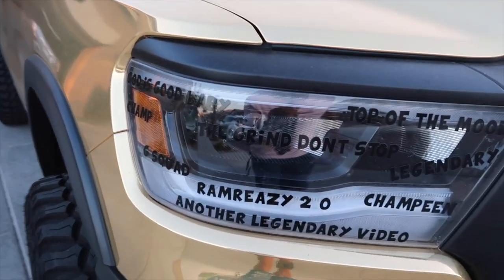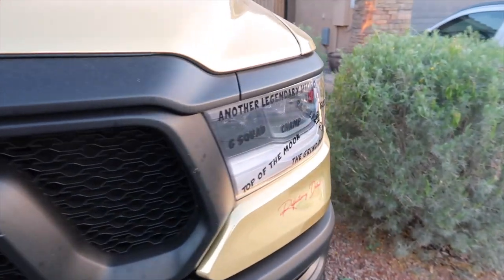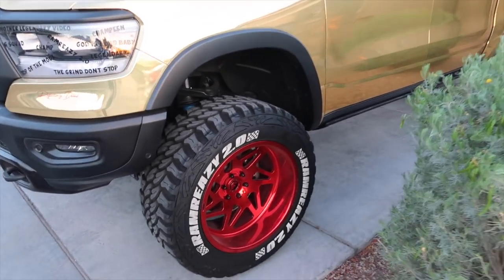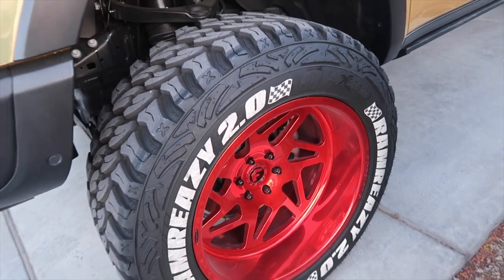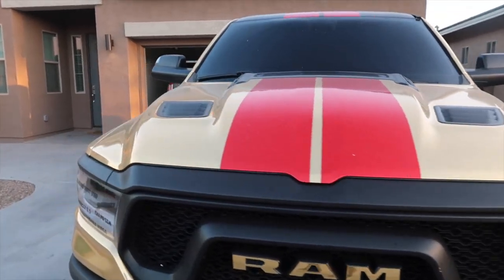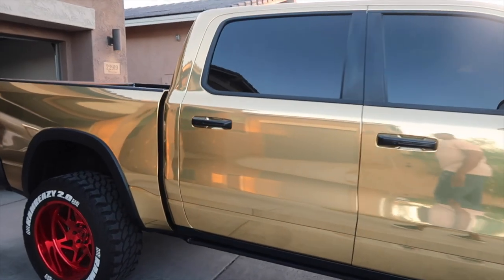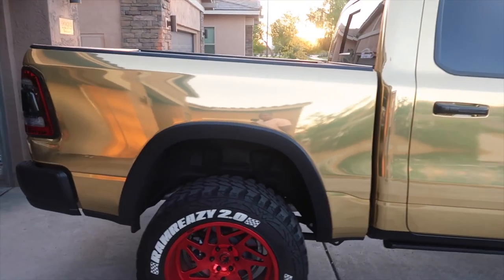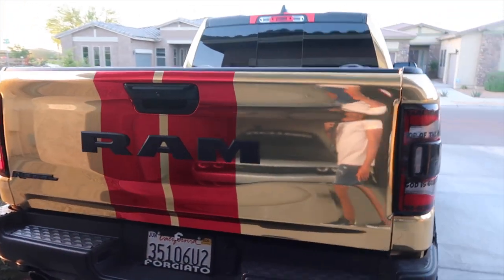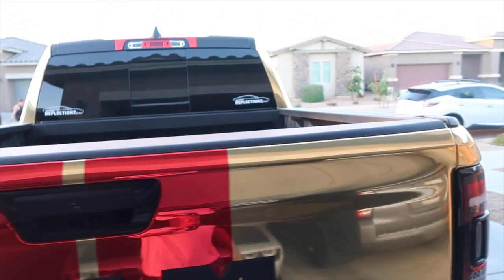If you don't know, these are some of his brother Tall Guy Car Reviews' quotes — 'Top of the Mook.' The truck is called the Ram Breezy 2.0 — Tall Guy named it that and Jeremy's keeping it. If you see on the tire stickers, you got the Marathon logo. This truck is just a beast, man — a one-of-a-kind truck. That gold wrap just pops. Look at them red stripes. The wrap is done by Reflections Detail — go check out their page, see all the crazy exclusive stuff that they do.